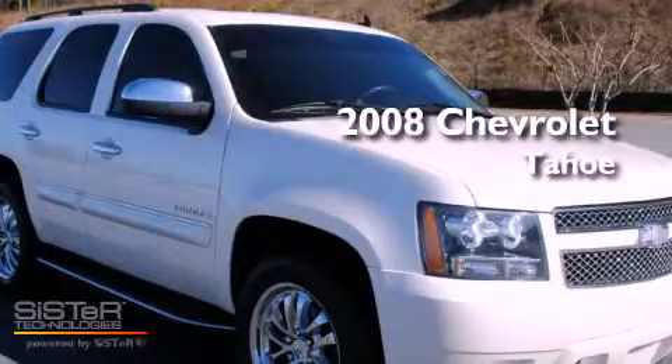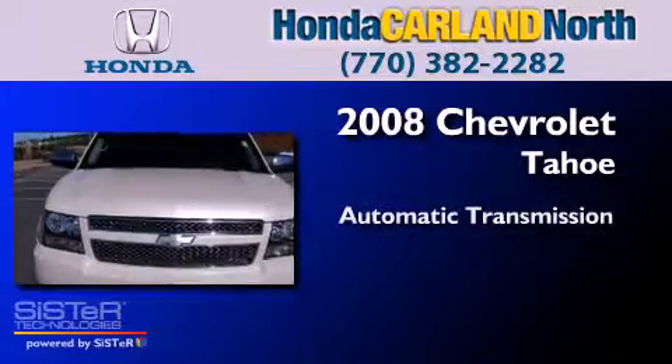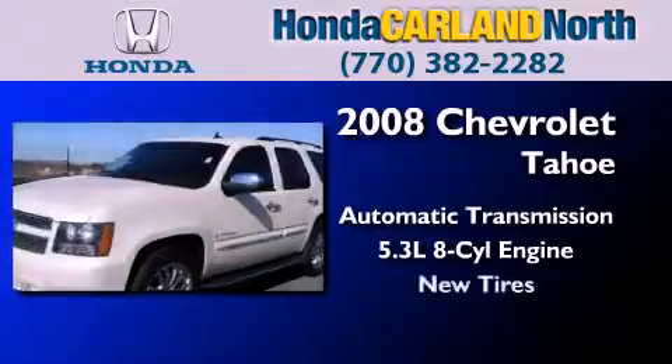This is a 2008 Chevrolet Tahoe. This SUV has an automatic transmission, a 5.3-liter V8, and all-new tires.